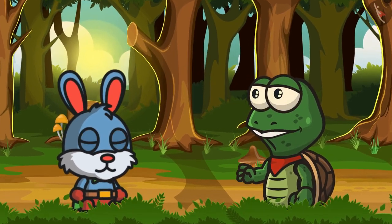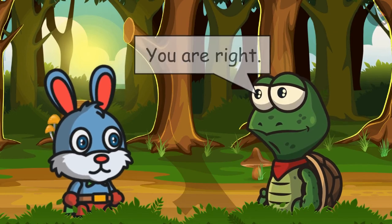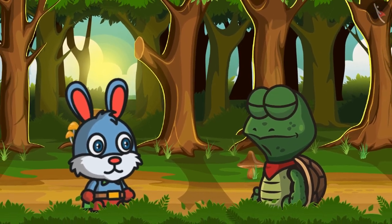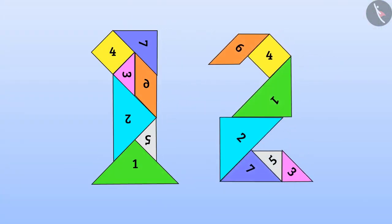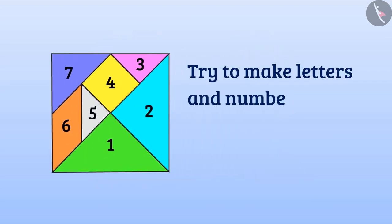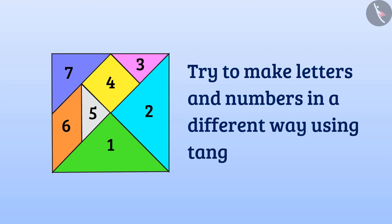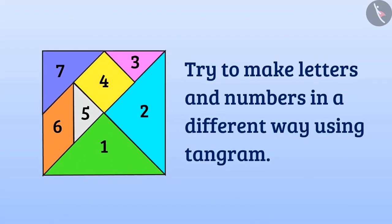Tuk-Tuk said: Yes, Bunny, you are right. So students, I hope you understood how to make letters and numbers through tangram. Now you can also try to make letters and numbers in a different way using tangram. Thanks for watching this video — see you later!